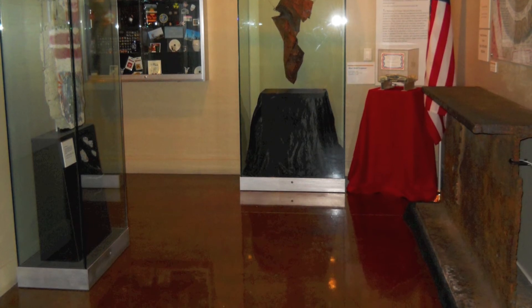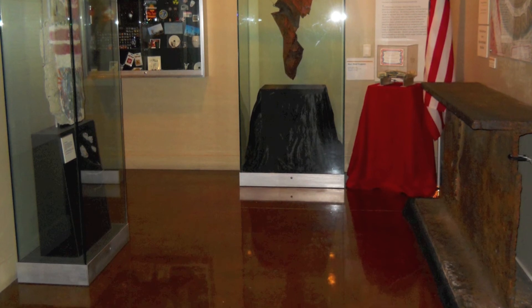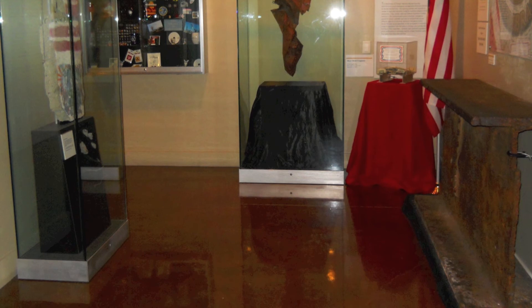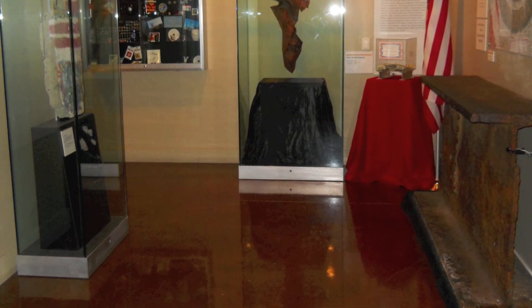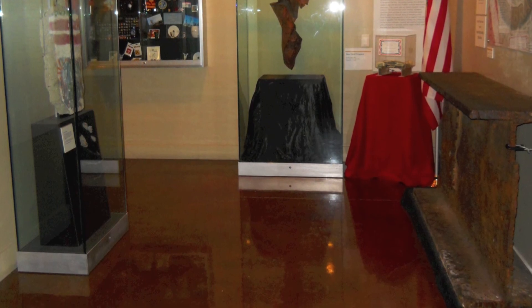Thank you for visiting the Atomic Testing Museum. Please stop by our museum store, which offers an array of unique gifts, keepsakes, and educational items related to the history of atomic testing. Purchases may also be made online at our website, www.atomictestingmuseum.org.